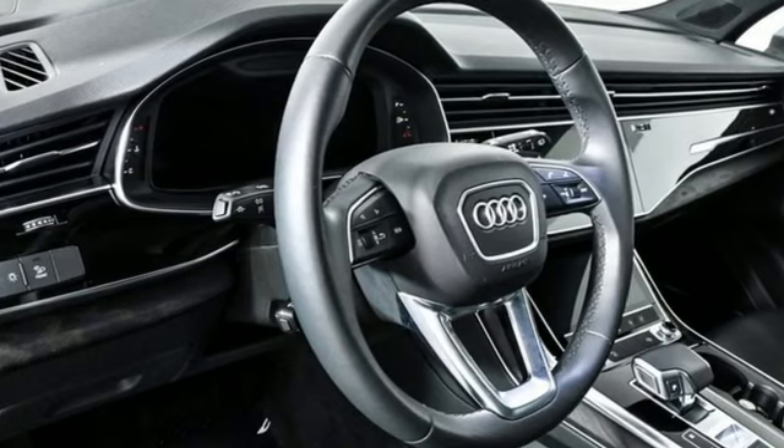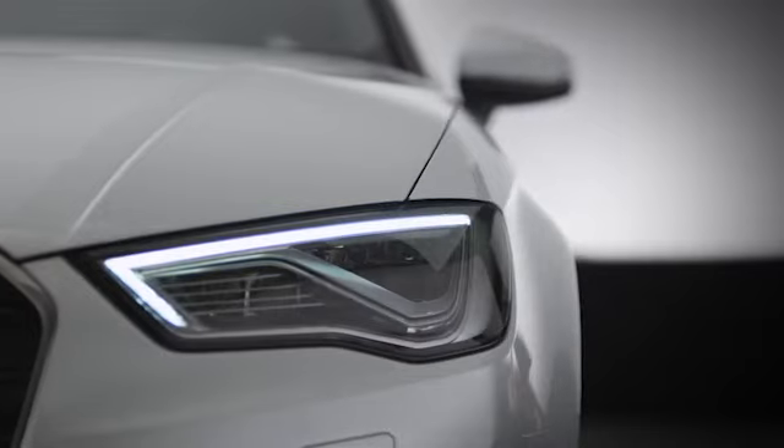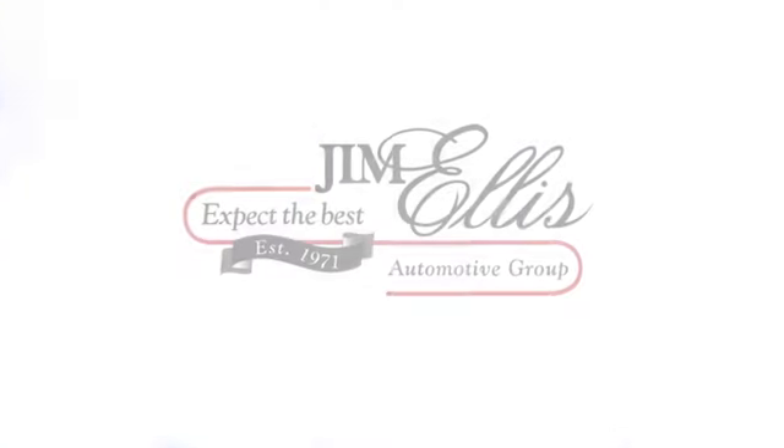See it for yourself when you take it for a test drive. At Audi Atlanta we prove every day that buying a car can be an enjoyable experience. Contact Audi Atlanta today or stop on by. We're conveniently located at 5805 Peachtree Boulevard in Atlanta.